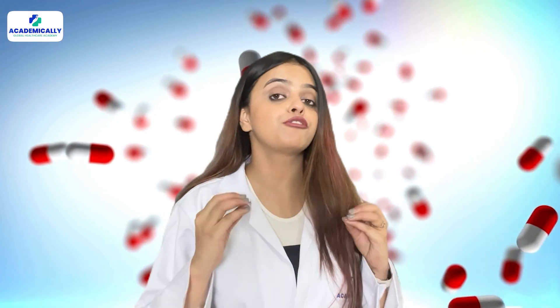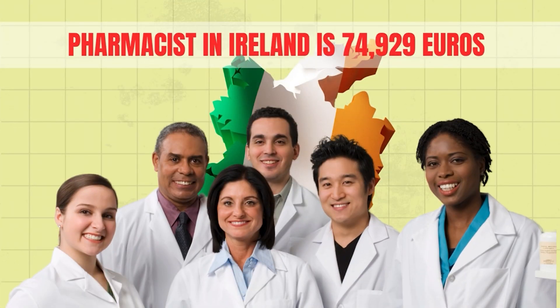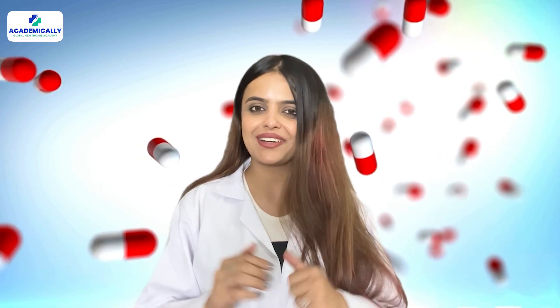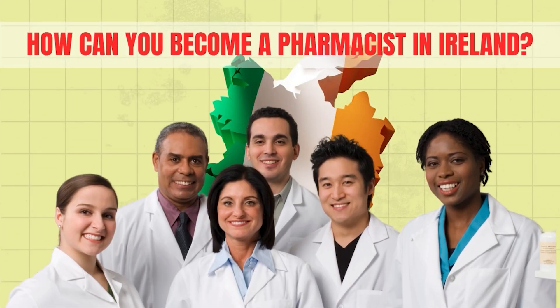The average annual salary of a pharmacist in Ireland is $74,929, which is approximately 66 lakhs INR. Impressive, right? And did you know that Ireland is the world's third largest exporter of pharmaceuticals? Imagine the kind of career opportunities in this country. But how can you become a pharmacist in Ireland?